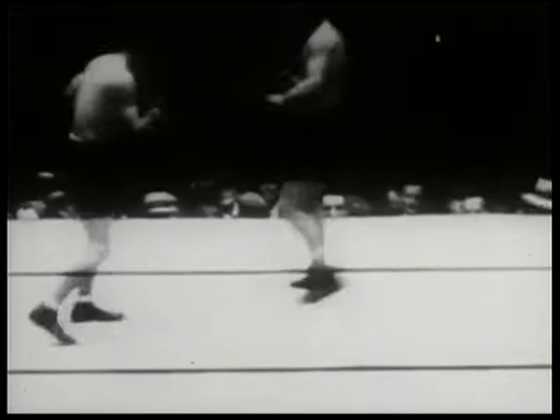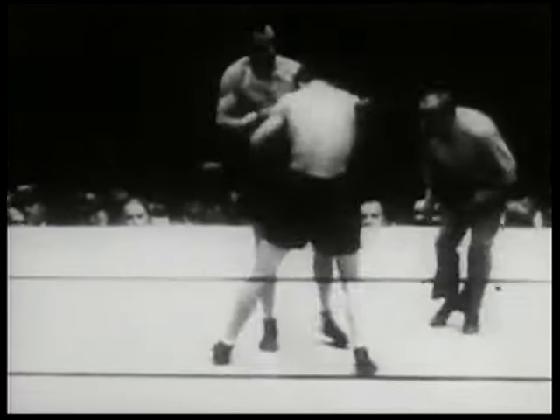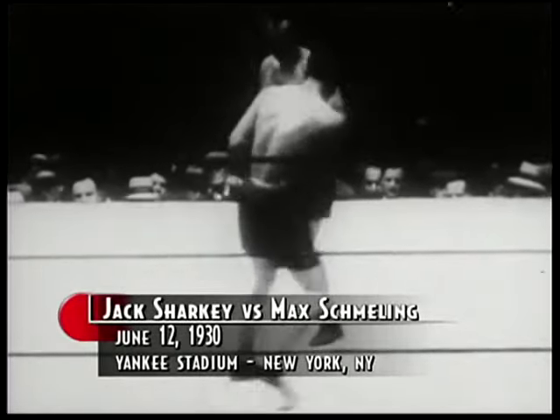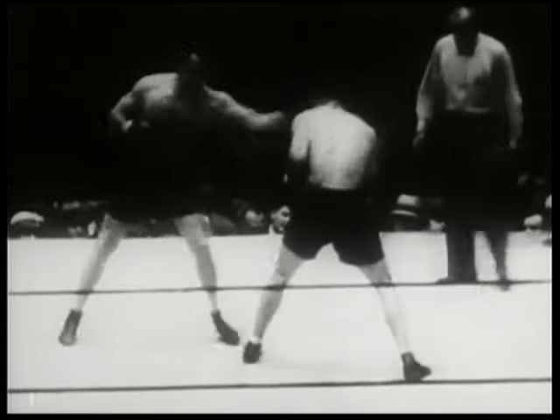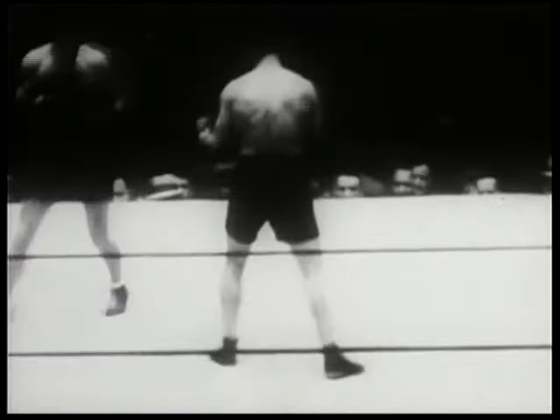As round two opens, both Schmeling and Sharkey appear to be a little more aggressive. Both men have decided to press the action a little more here in round two. An indication of the power in Max's right hand lies in the fact that all of his 30 KOs were the result of a straight right-hand punch to the jaw.